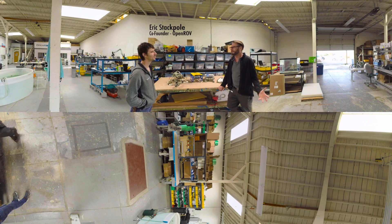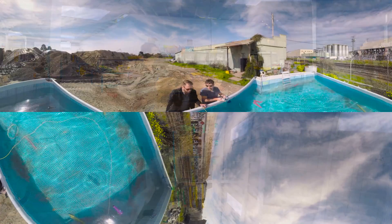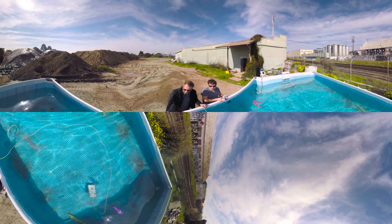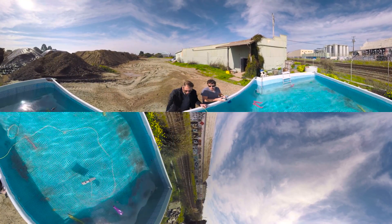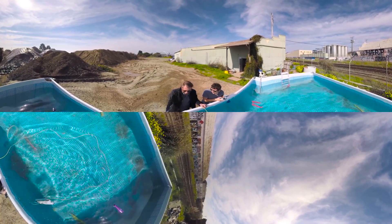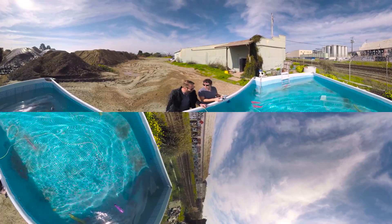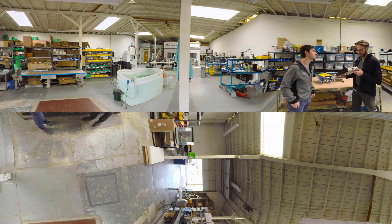What does ROV even stand for, Eric? ROV stands for Remotely Operated Vehicle. That could mean anything that you drive from a faraway place, but in our case, it's remotely operated submarines. This is Trident, and it is so cool. This is a vehicle that can transect through the water — it goes really fast. It's kind of the culmination of everything we've learned so far.